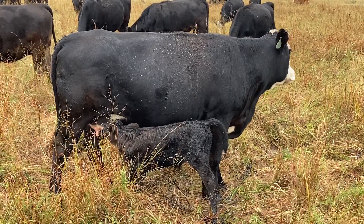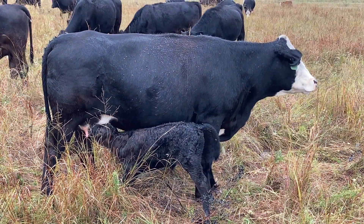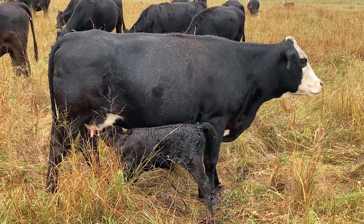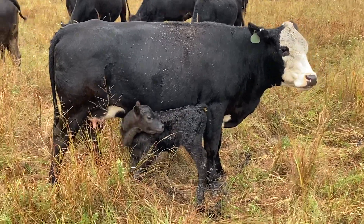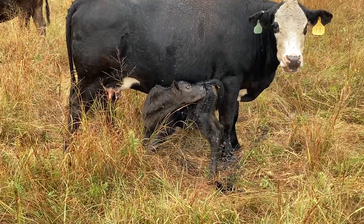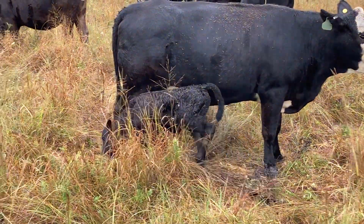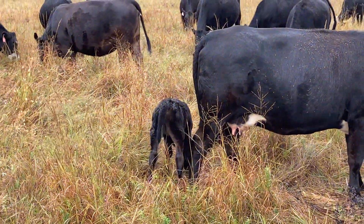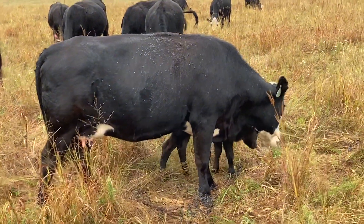My dad told me he had talked to Mush Rush back when he got his bull, and they said that normally the first cross between a Red Angus bull and a black cow will produce a black calf. Then if you save that heifer and cross her again, you'll start getting some red calves. And this does look like a heifer calf.